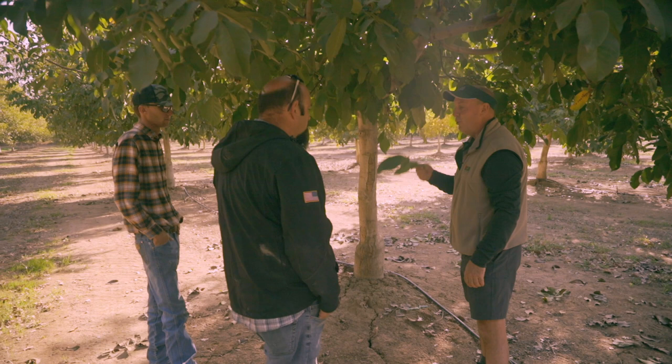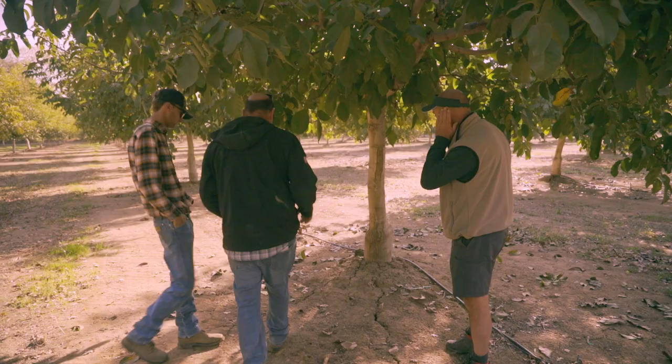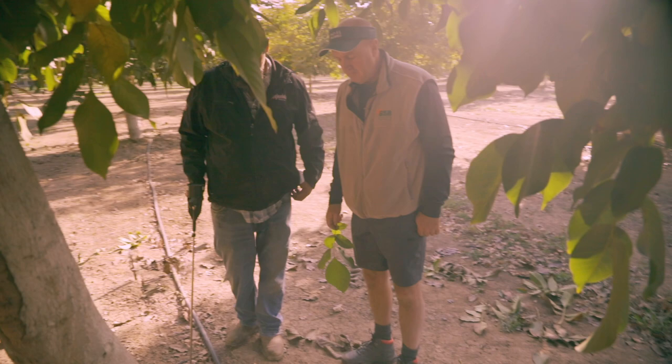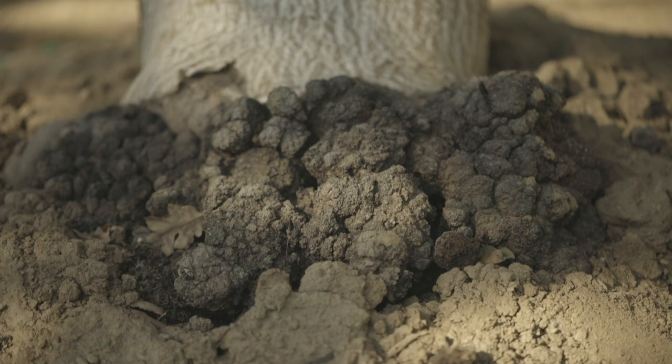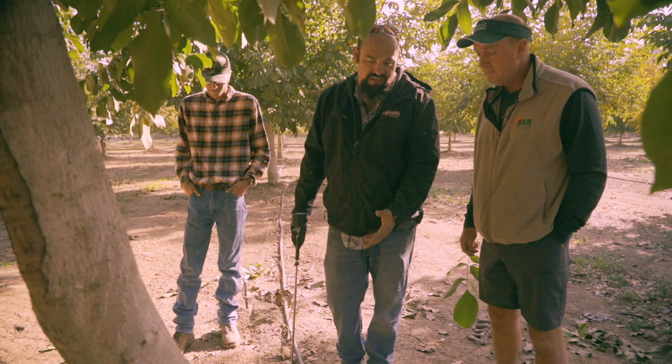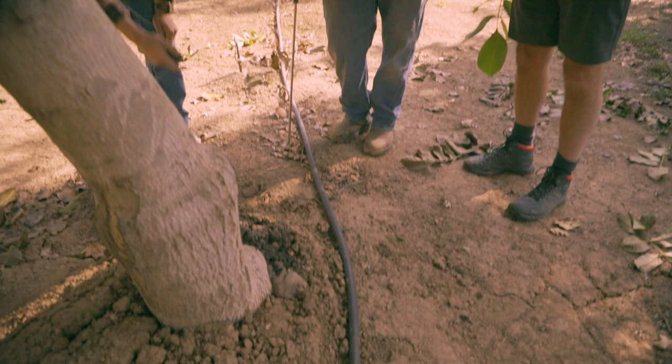Here's something we also battle — what's known as crown gall. I'm hoping once we get the soil fixed and some microbes going, we can start to heal some of these sick trees. Crown gall — it's a fungus that attacks the tree; sometimes it'll kill it, sometimes it'll just make it sick. We had an extremely wet spring this year, so crown gall went crazy and this stuff just exploded.